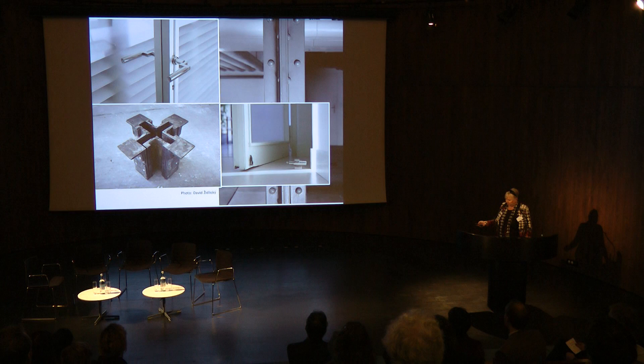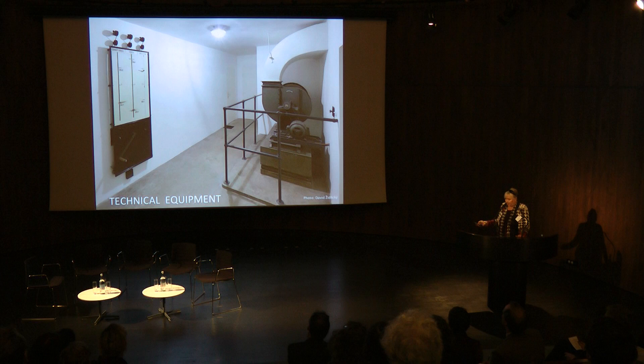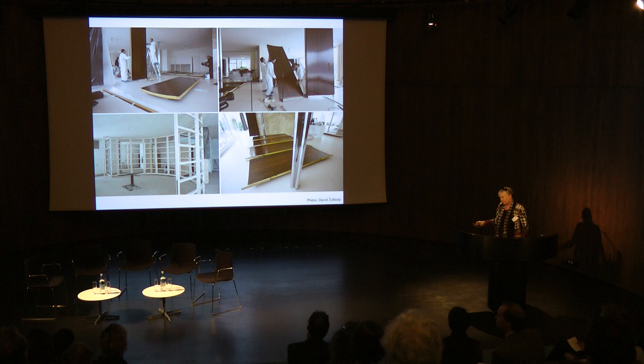During the restoration, special findings were discovered — more typical for Bauhaus than for Central Europe — including pits with cowl hairs, original electrical elements, and original glass. Historical photographs were very helpful during the restoration of the travertine stairs to the garden. A special category was the restoration of the technical equipment, including the climatization system. There is also another story about the lost and found semi-circle wall — you will find more information about it on our website or in our book.